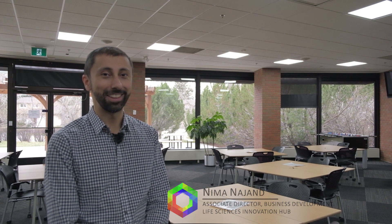That concludes our tour. I'd like to thank you for joining me on this visit to the Life Sciences Innovation Hub. My name is Nima Najand. If you have any questions please send me an email or go to our website. Thank you.